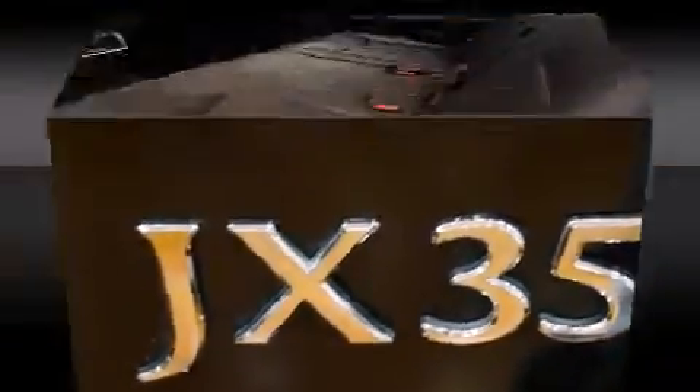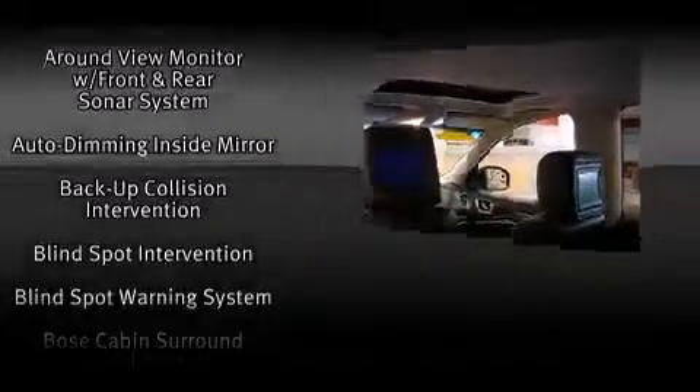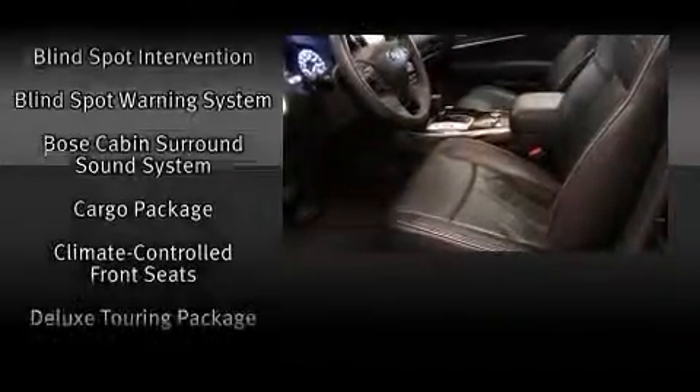Passengers in the third row enjoy seat-back reclining functionality providing an extra level of comfort and convenience. With high-intensity discharge headlights illuminating your path, you'll always appreciate maximum visibility.